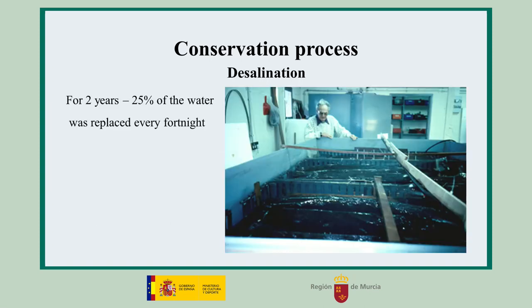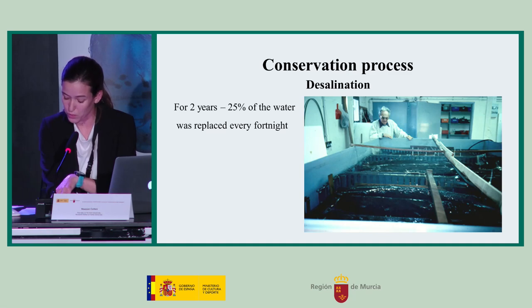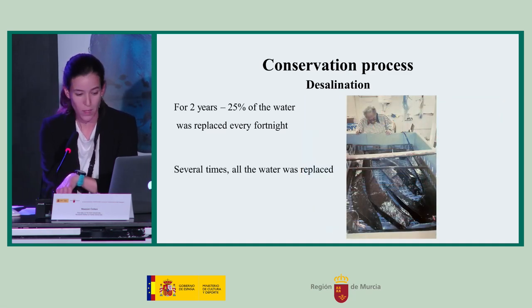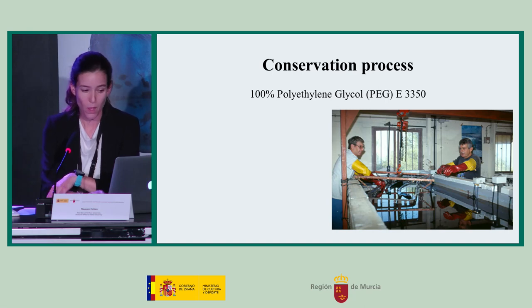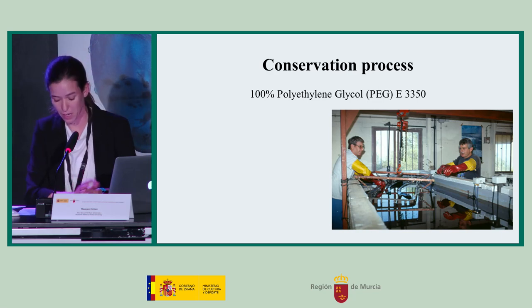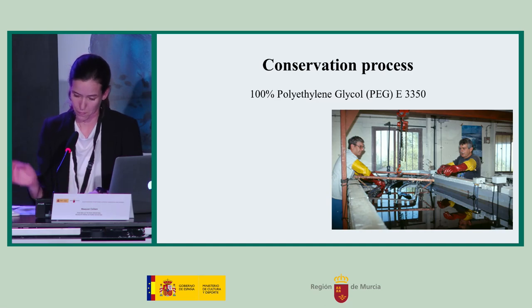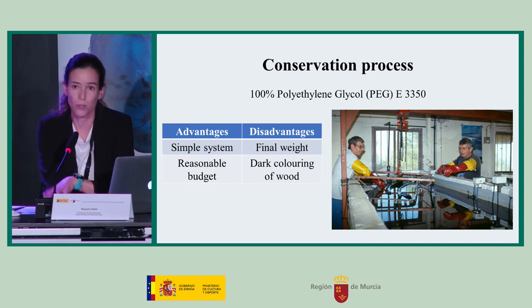The conservation process began with desalination. Every two weeks the water was drained and refilled with fresh water. The wood was washed with the goal of extracting as much salt as possible. Polyethylene glycol at 100% concentration was used to displace the water.